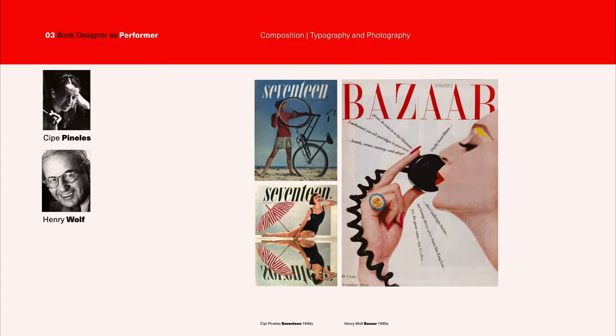Henry Wolfe worked at many magazines, including Esquire, started a magazine called Show, and made a name for himself at Harper's Bazaar. Like C.P. Pinellas, he understood that these magazine covers were in a battle for your eyeballs.